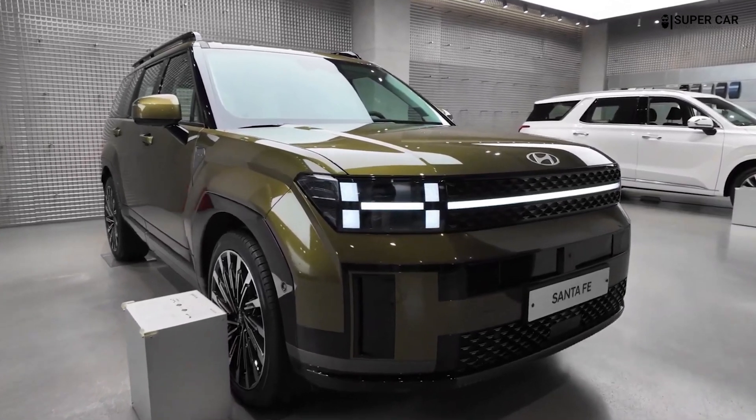Innovative features enhance the driving experience for both passengers and drivers. The Santa Fe 2025 continues to offer impressive passenger space, especially in the rear seats.